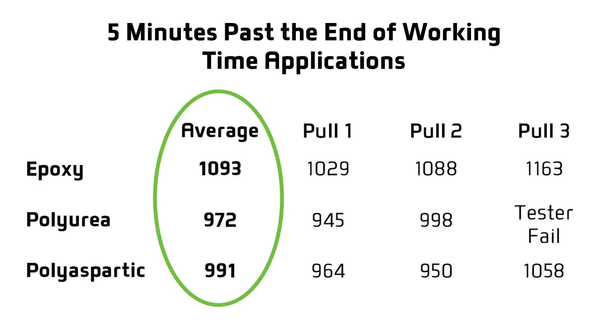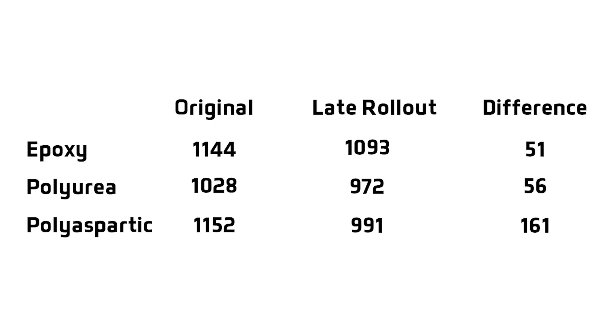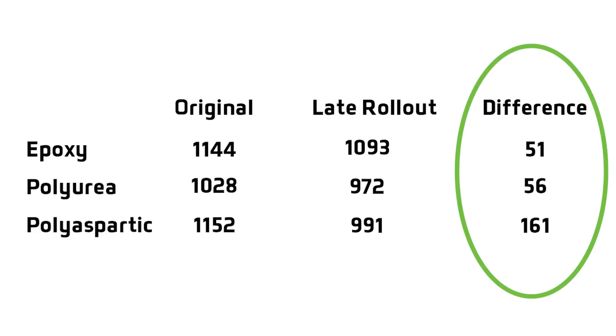In fact, all of them resulted in concrete failure except for one where the tester failed. Good coating adhesion is typically considered to be at or above 400 PSI. The PSI of the late working time applications did decrease, but not very much. Polyaspartic decreased the most, but it still had a 991 PSI.